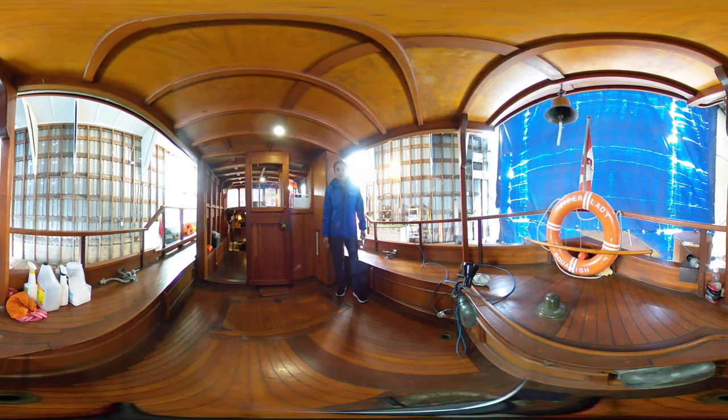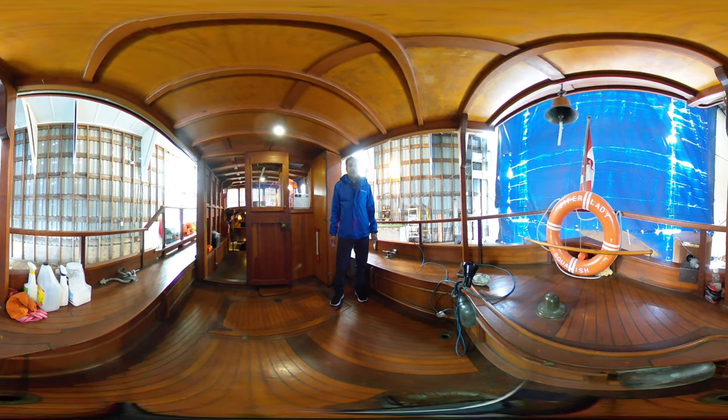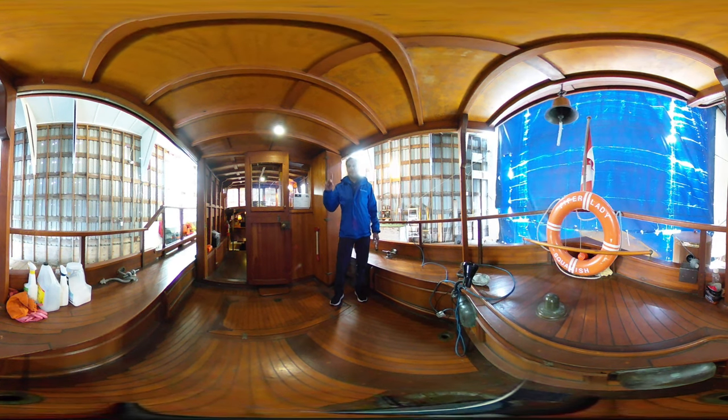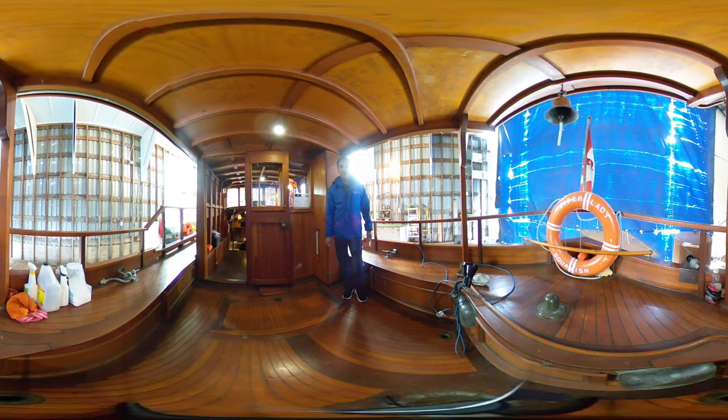Hi, Rick here with Vancouver Yacht Sales by United City Yachts, Canada's Yacht Sales Network. Today's video is being shot in 360 virtual video, which means that you can scroll around with your finger or your mouse and look around while I'm talking — that way you don't have to be looking at me the whole time.